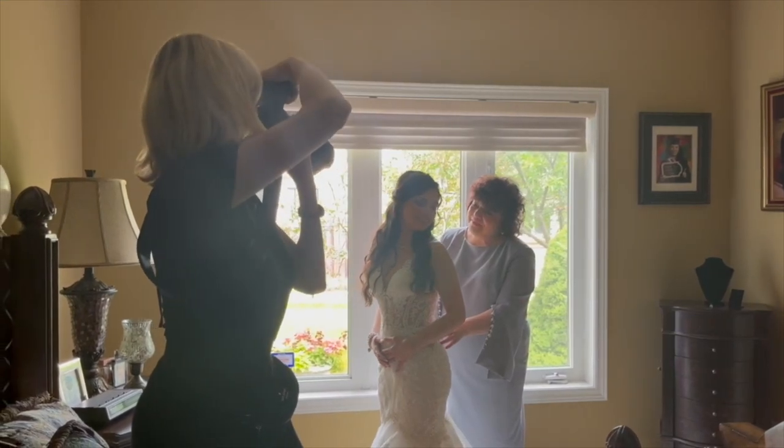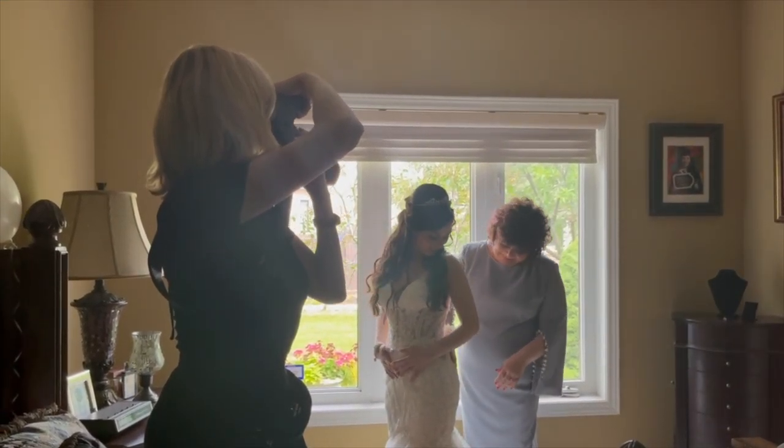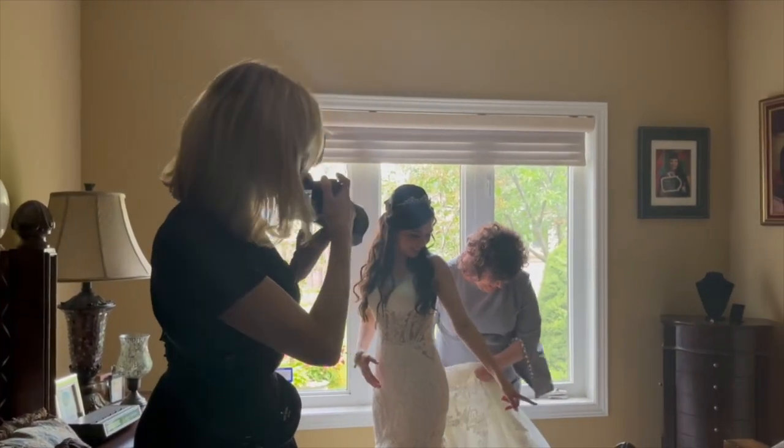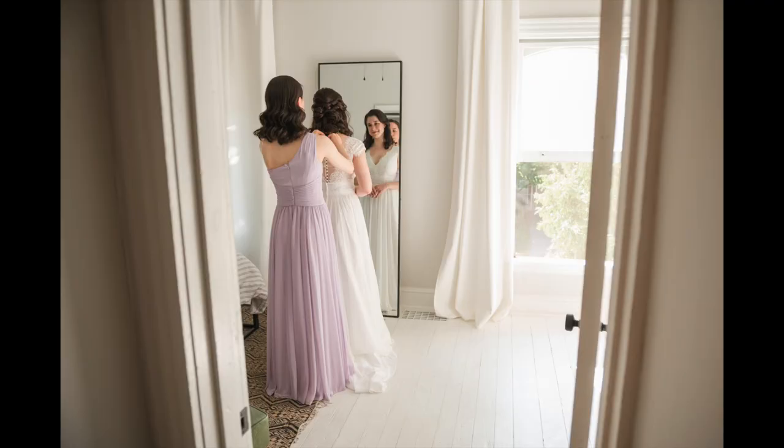Pose number eight is the emotional connection — these are some of my favorite bridal prep photos. You can encourage the bride to have a special moment with a loved one, either a mother, sister, or friend. I like to ask the bride's mother or the maid of honor to zip up the bride's dress right as she's gotten into it, and I always take those photos by a nice big window if I can.